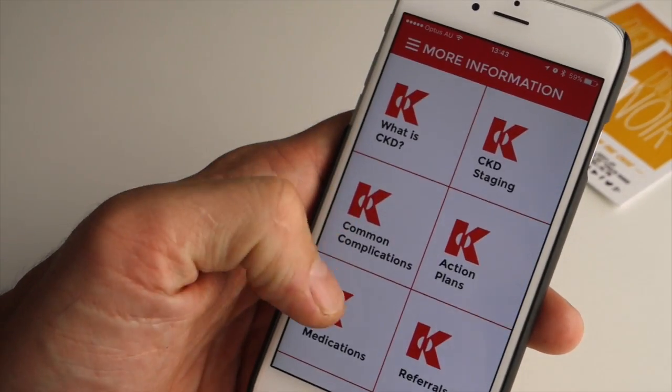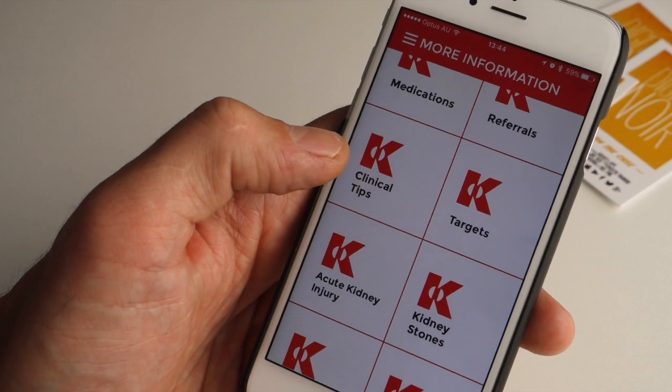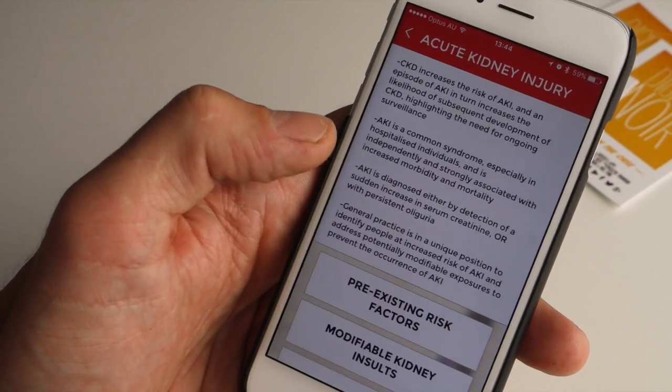We're actually in the process now of creating a second version with quite a bit more detailed information about chronic kidney disease and kidney disease in general, which is quite exciting.